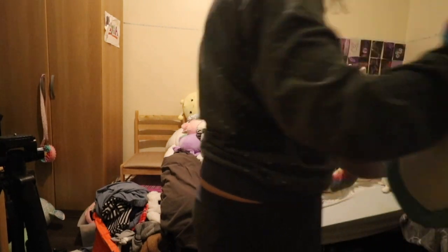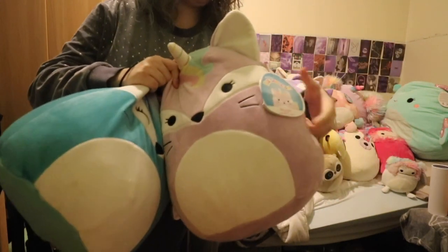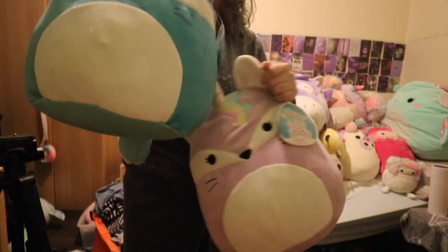Starting with my foxes. I have two foxes — this one is Sade, and this one is Vicky.